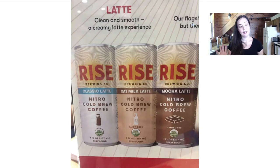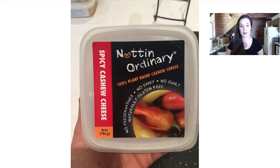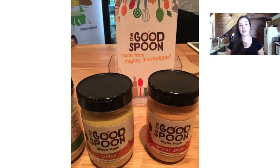Rise now has two vegan lattes made with their own organic oat milk — so delicious. They said they should be in stores maybe in August and I will definitely be buying these. The classic latte is not vegan but the other two are vegan and they're so good. Nut in Ordinary is a cashew cheese I've been wanting to try — I loved it. My favorite flavor is the spicy cashew cheese.